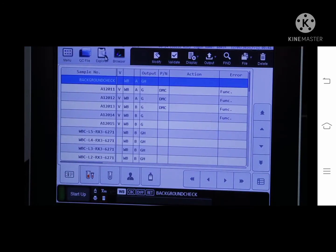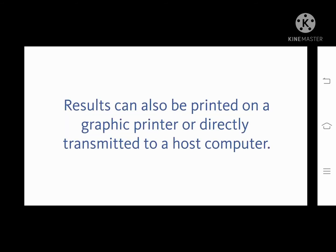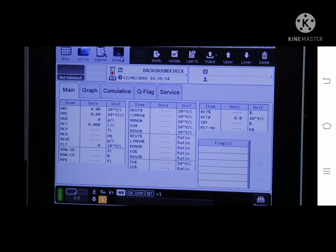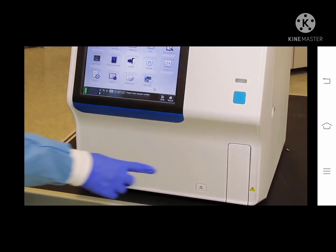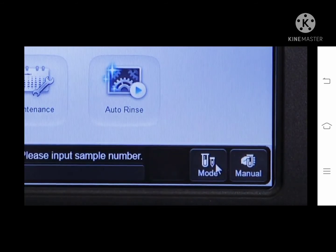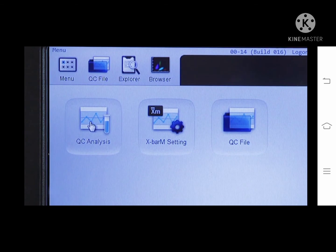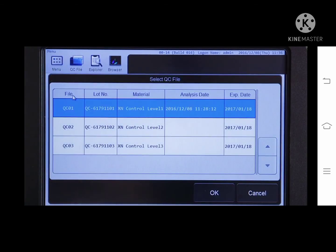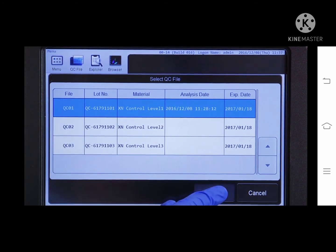CBC analysis results can be viewed on the sample explorer screen. The XNL database can store up to 100,000 analysis results. You can view the analysis result, including histograms and scattergrams, on the data browser screen. To perform QC, ensure that the sample tube holder is open and bring the QC material to room temperature for 15 minutes. Touch mode on the control menu, select whole blood, and touch OK. Touch the QC icon in the menu screen, then touch the QC analysis icon — the select QC dialog box appears. From the list, select the QC file to be analyzed and touch OK.